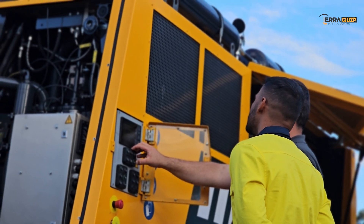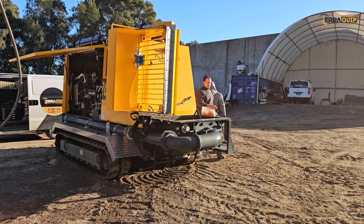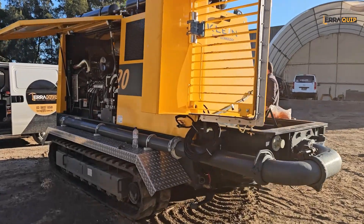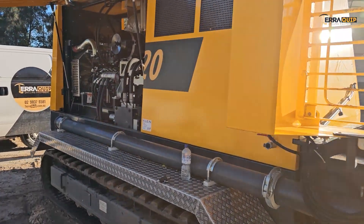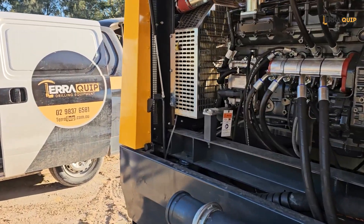German quality products supported in Australia and New Zealand by TerraQuip drilling equipment, with stock, spare parts and servicing. Contact us for a quote and more information on KLEIN CFA concrete pumps.